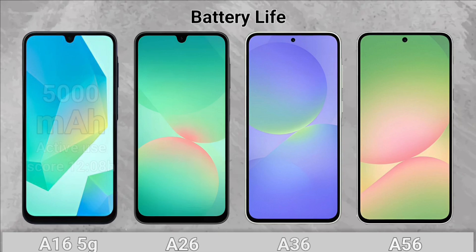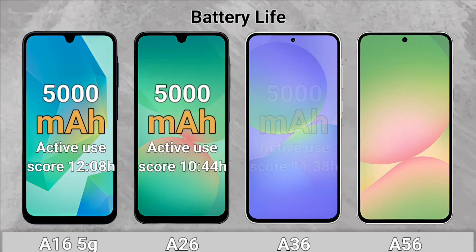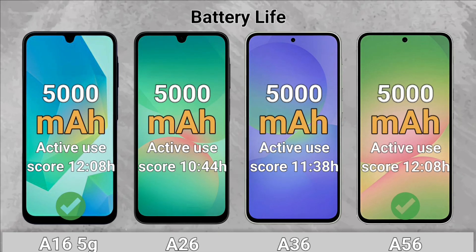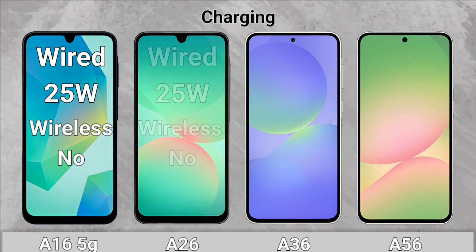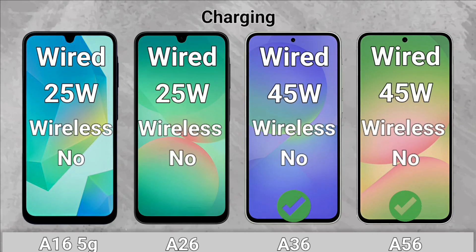Battery Life: The A16 5G and A56 have a higher usage rate. Charging: The A36 and the A56 win with 45W fast charging.